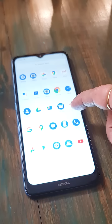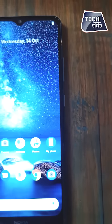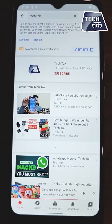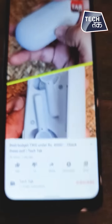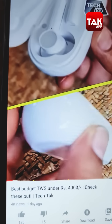Moving on to display, it's a 6.5-inch IPS LCD panel with an HD+ display at 720x1600 pixel resolution. It's a basic display, but it's decent. When we watched a video or audio, it has a single speaker, so audio and video quality is again decent — nothing extraordinary, just average. But the screen display was fine.